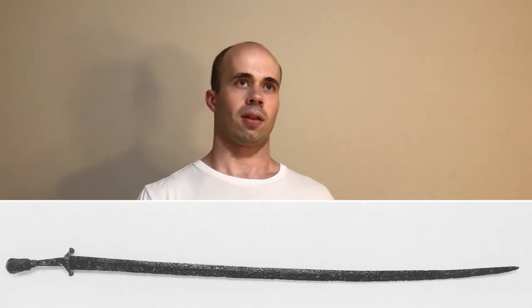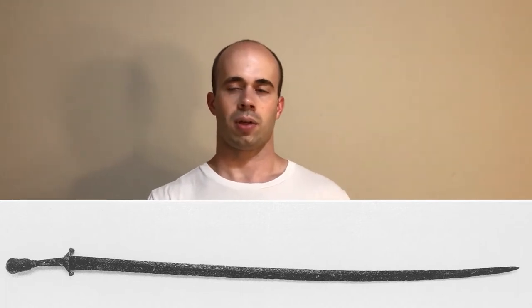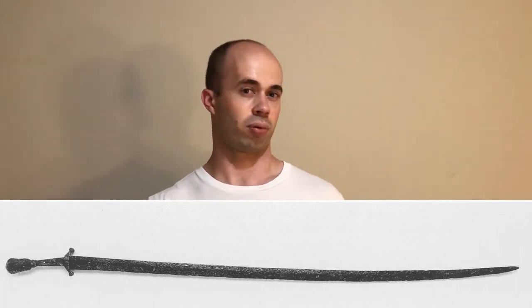The earliest Turco-Mongol sabers we find come from the 8th and 9th centuries AD, which predates the Mongols by quite a bit — the Mongol Empire and all that comes way later. It's still called the Turco-Mongol saber because the Mongols really liked this type of blade. But before we get to the Mongols, let's talk about how this curved Dao or saber design got to China.